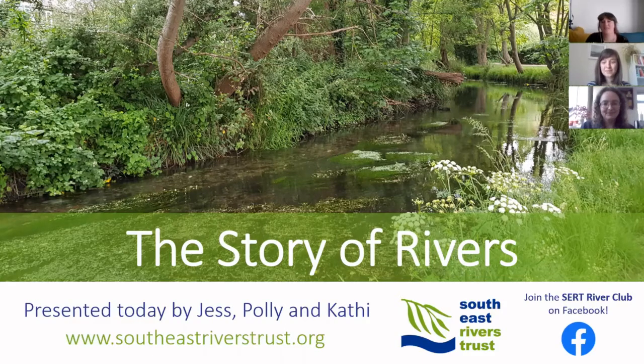Hello and welcome. This is the first episode of the South East Rivers Trust webinar series, The Story of Rivers. The South East Rivers Trust is a grassroots environmental charity working to bring rivers and their catchments back to life across the South East of England.